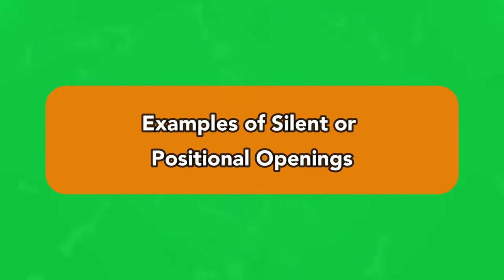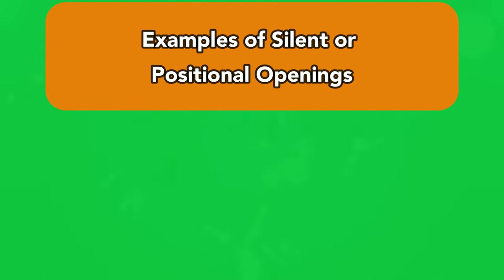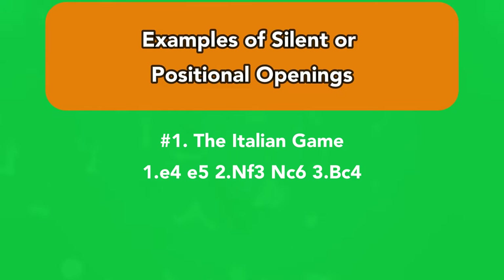What are the examples of chess openings that fall under the silent or positional playing styles? Number 1: The Italian Game — 1.e4, e5; 2.Nf3, Nc6; 3.Bc4. Number 2: The Ruy Lopez — 1.e4, e5.